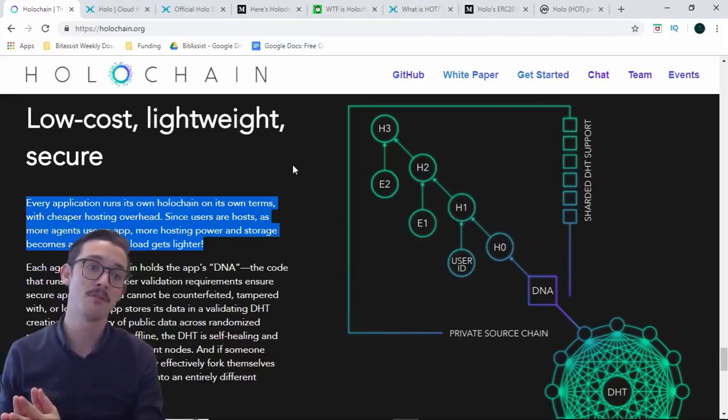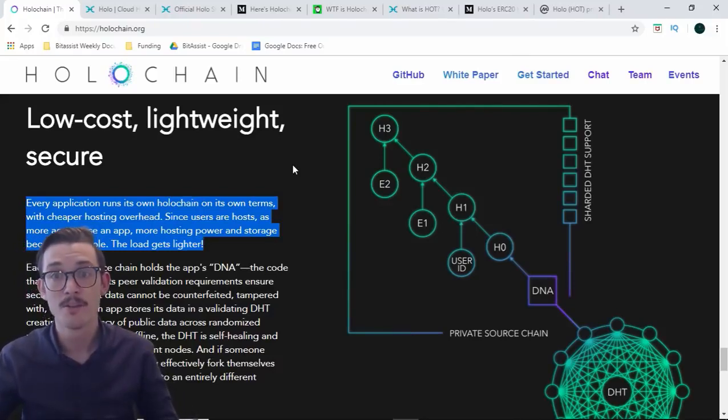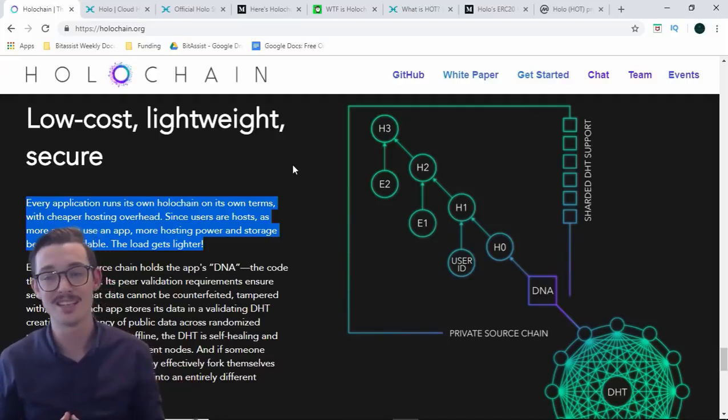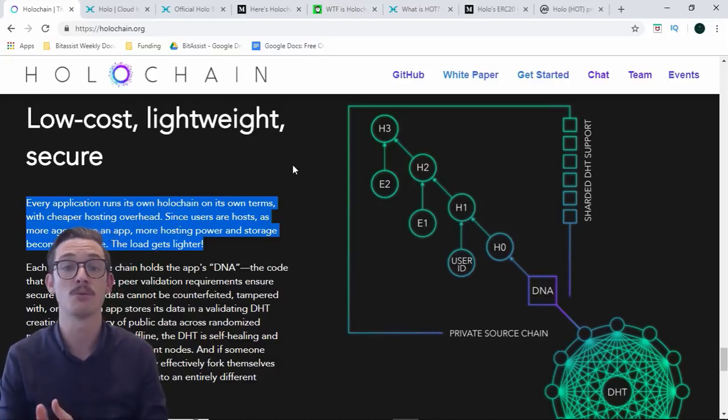This is much dissimilar to Bitcoin or Ethereum. The more nodes that are on the network, the more load it's got, the more verifications it needs — therefore the slower it is to verify transactions, and it struggles with scalability.